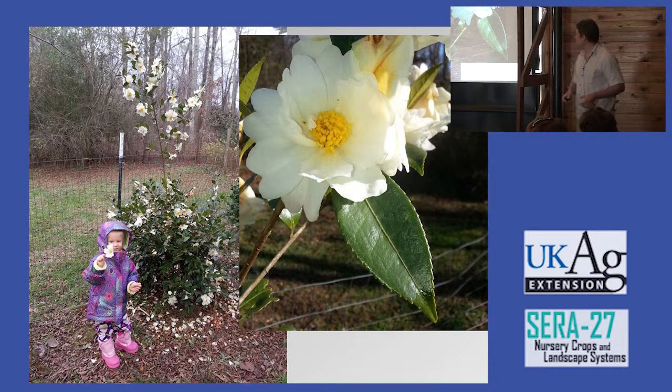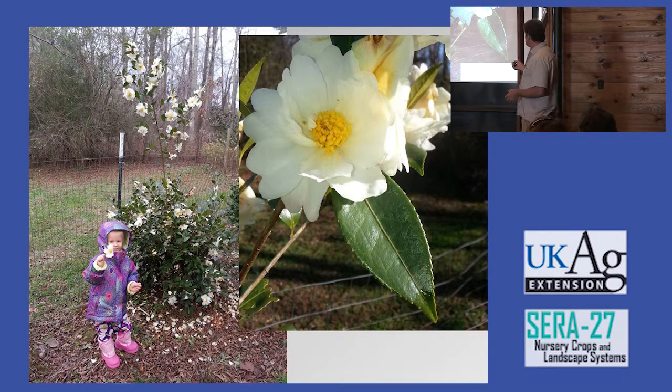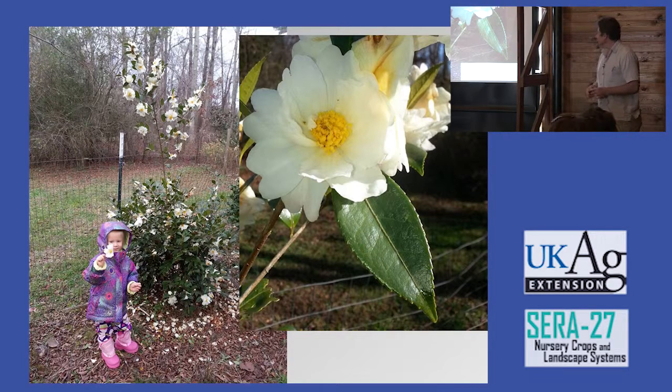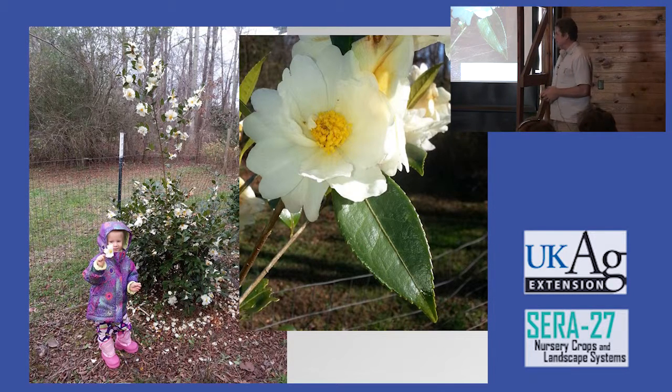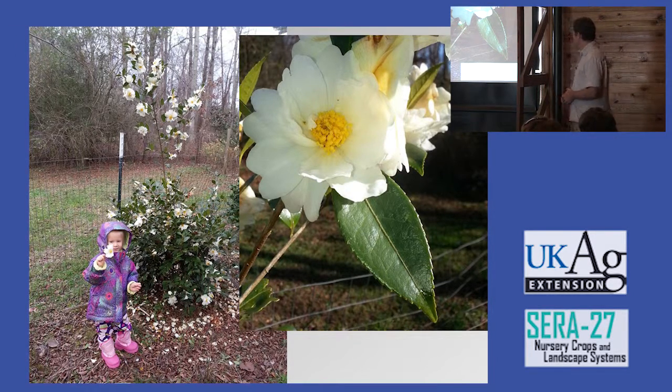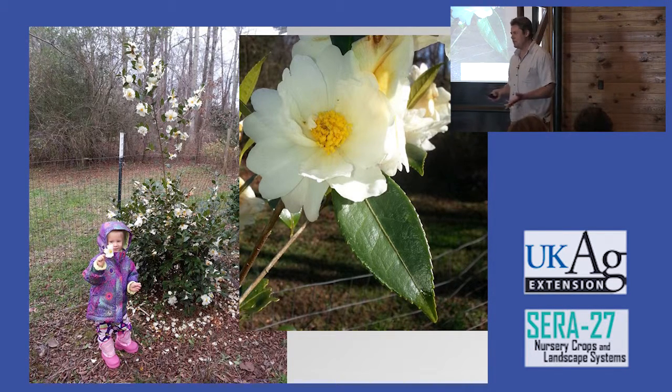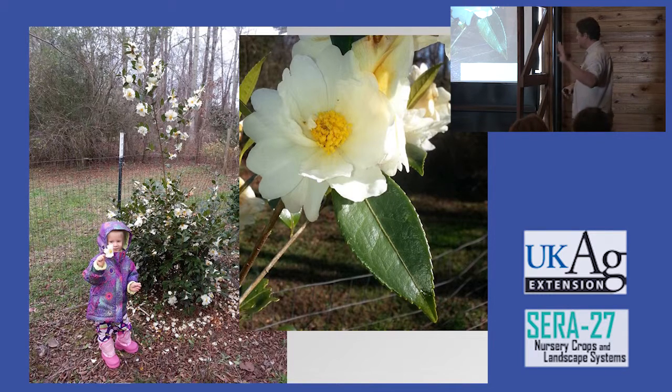Does the world really need another white camellia? How about a white camellia that'll do zone 6A? This one tends to bloom very well in zone 6A from Thanksgiving to Christmas. A lot of these things just kind of happen by happenstance. There are four species of camellia that went into this — I can't tell you the details because the University of Georgia is patenting it.